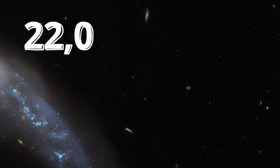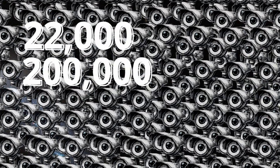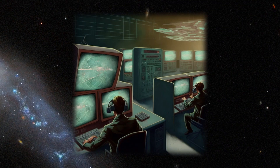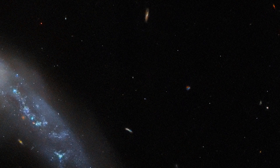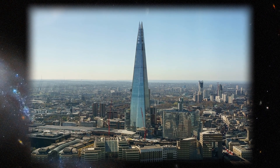Qatar has come up with a solution: 22,000 security cameras, 200,000 integrated sensors, all controlled by 100 technicians across each of the eight World Cup stadiums. Qatar-based news organization Al Jazeera claims that every detail of the entire World Cup will be carefully monitored and controlled.